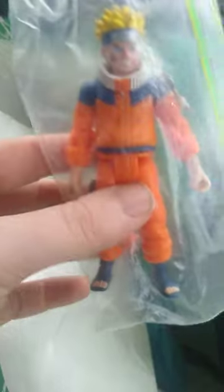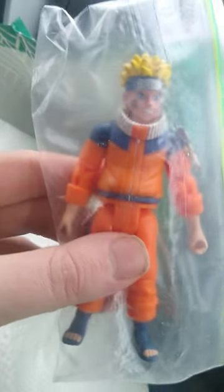What else we got here in the vintage line — we got a vintage Naruto Bandai figure. I think it's from the 2000s, or the 90s if I'm correct.